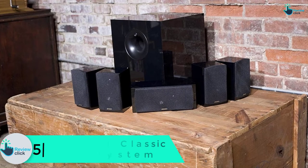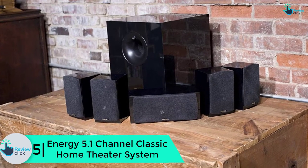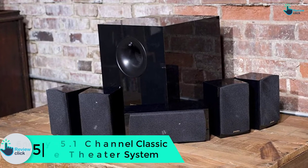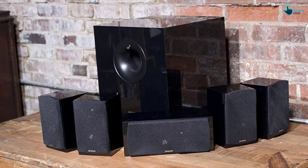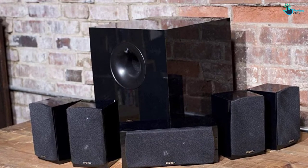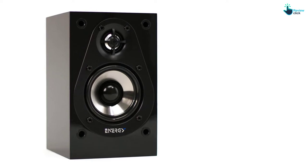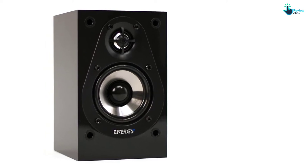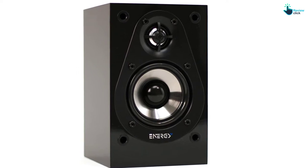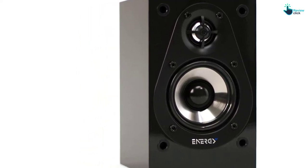Starting at number 5, we have the ENERGY 5.1 channel classic home theater system. This is a speaker system that lets you stay energized with breathtaking music. It features four gloss and two-way satellite speakers. The 200 watts energy subwoofer features a front firing port together with 8 inches driver and patented ribbed elliptical surround. It is wall-mountable and includes the necessary installation brackets.